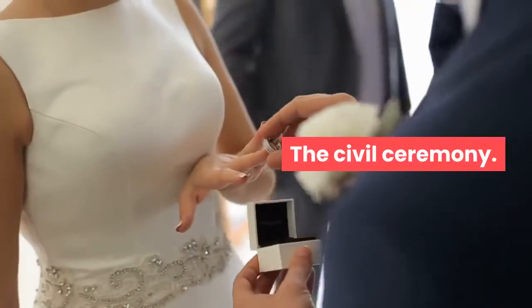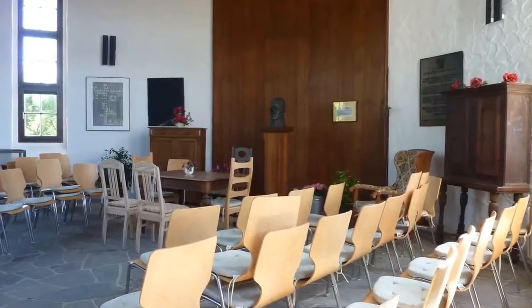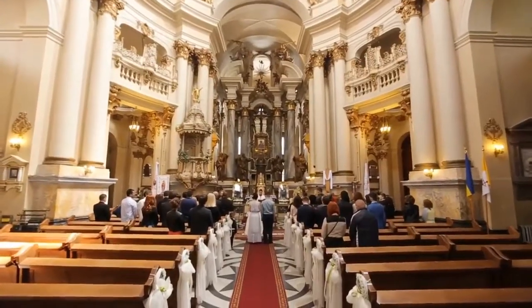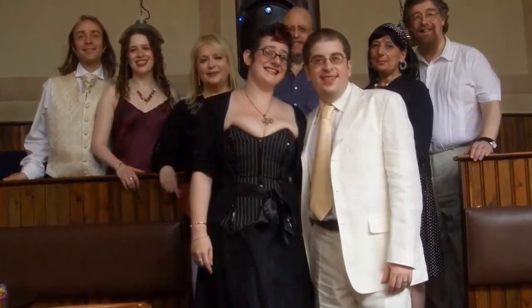The Civil Ceremony. In Germany, a civil ceremony is needed to legalize a marriage. This ceremony is typically held at the local Standesamt a few days or even months prior to a large church wedding. Many couples choose to only have a civil ceremony with a few close family and friends invited as witnesses.